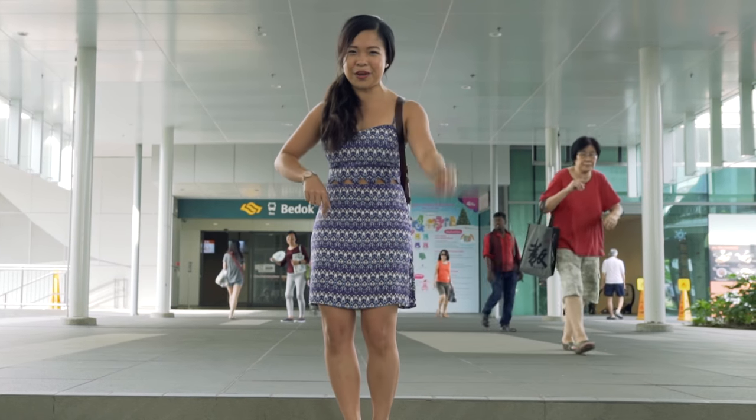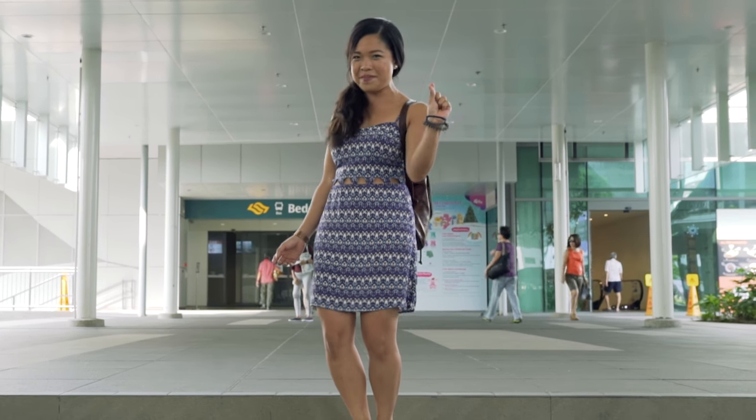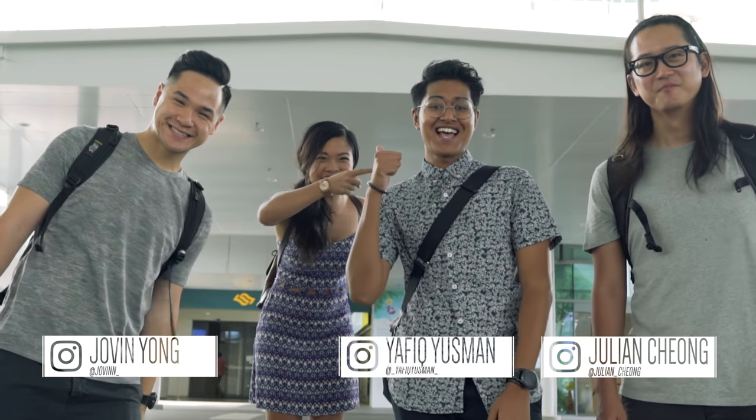Today's a very special one because we have three special friends who will be joining us on this journey to make it a little bit more insta-wally. And they are Jovin, Julian and Yafik.